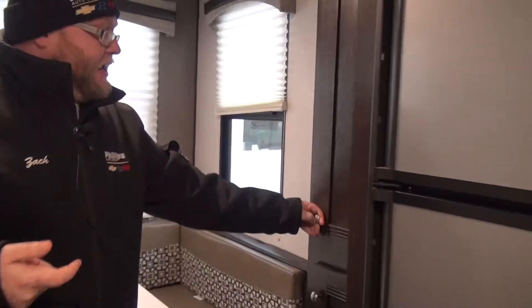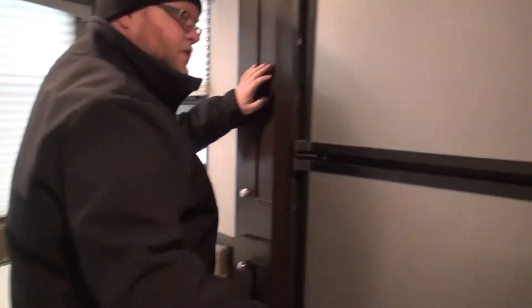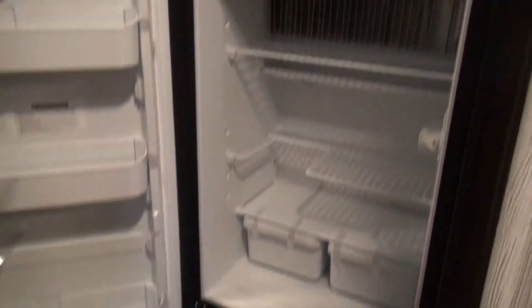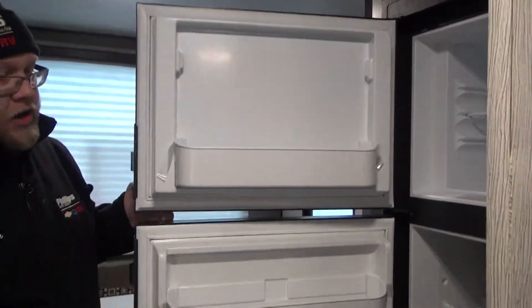We have this pantry right here next to the dinette — three shelves on the bottom, great for your canned goods, maybe some pots and pans, some boxed goods. And then we do have our large refrigerator right here. This is great to store your milk, eggs, beer, water. And then we have a nice size freezer up here to store all your meat that you're going to be grilling outside or cooking right here on your stovetop.